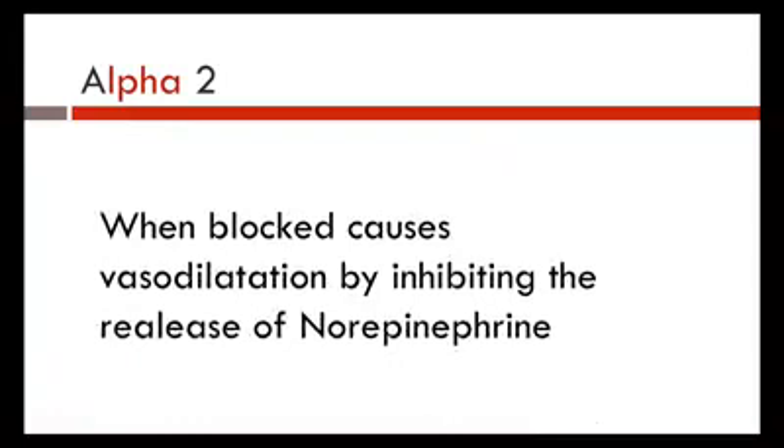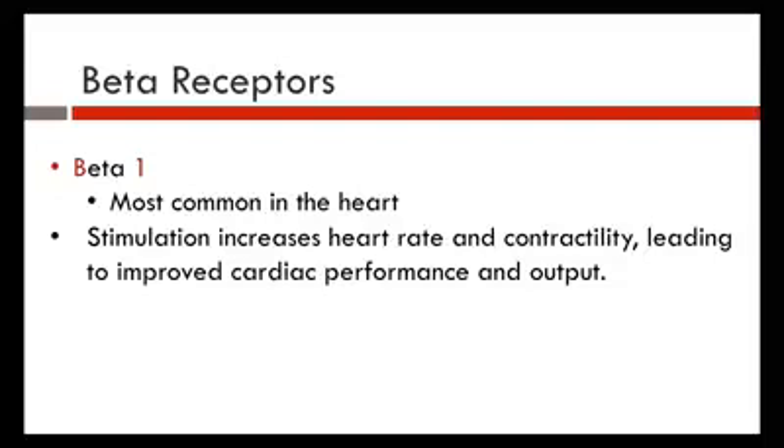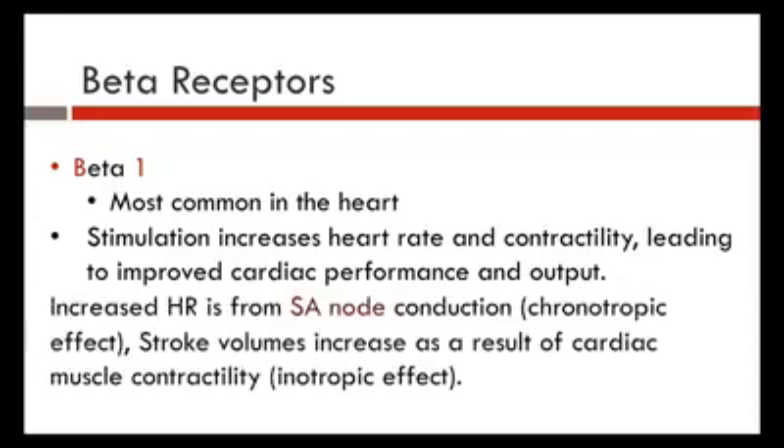The alpha-2 receptors, when blocked, cause vasodilation by inhibiting the release of norepinephrine. Beta-1 receptors are most commonly found in the heart. Stimulation of the beta-1 receptors increases rate and contractility, leading to improved cardiac performance and cardiac output. Increased heart rate from the SA node is called the chronotropic effect, while increased contractility is called the inotropic effect.